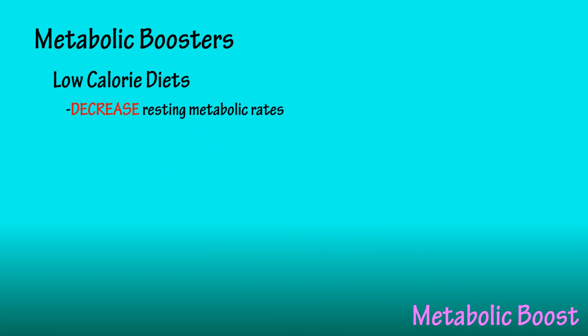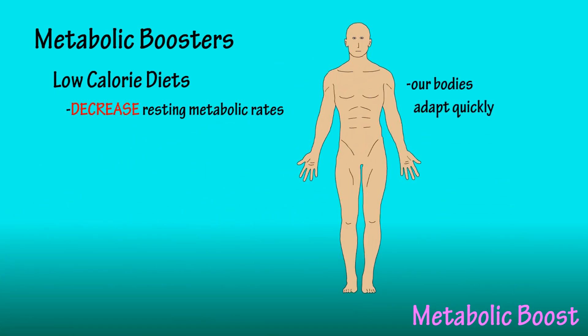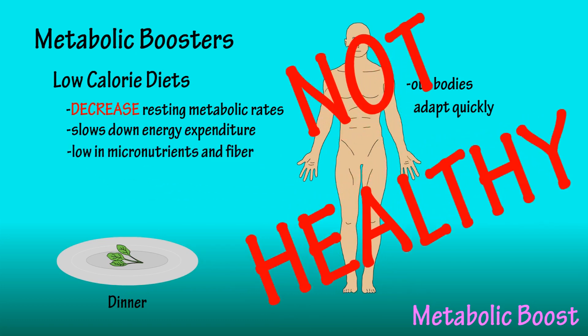One other thing I must mention is the effect of low calorie diets. Low calorie diets have been shown to decrease resting metabolic rates. Our bodies are unbelievable organisms and they will adapt to most situations rather quickly. When we provide our bodies with very little energy — food — it will slow down its energy expenditure. Also, low calorie diets often do not provide your body with very many micronutrients or enough fiber. You should stay away from low calorie diets; they just aren't healthy.